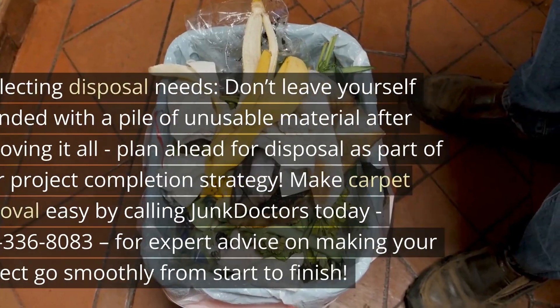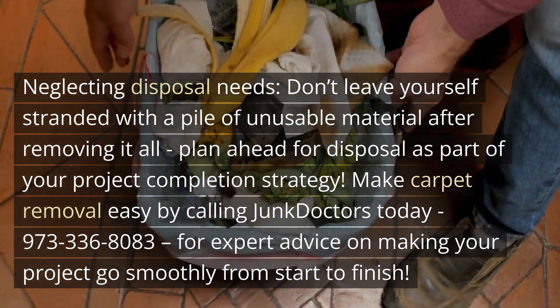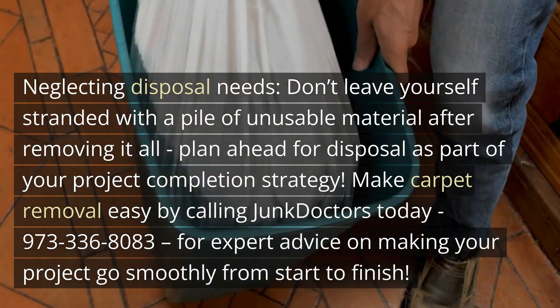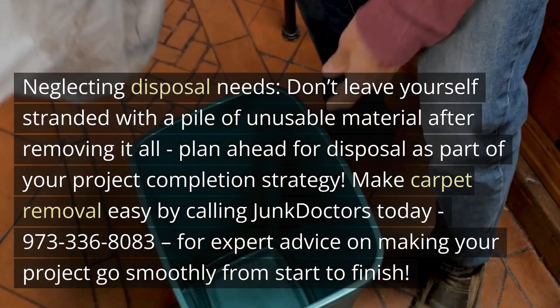Mistake 5: Neglecting disposal needs. Don't leave yourself stranded with a pile of unusable material after removing it all. Plan ahead for disposal as part of your project completion strategy.